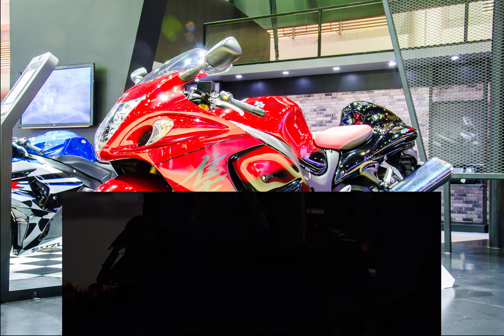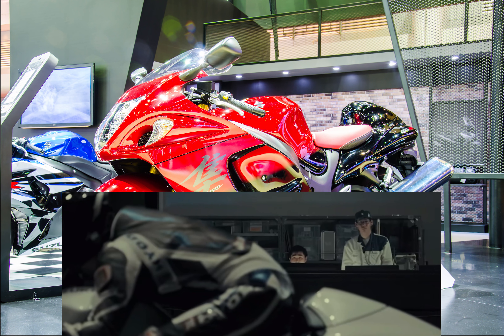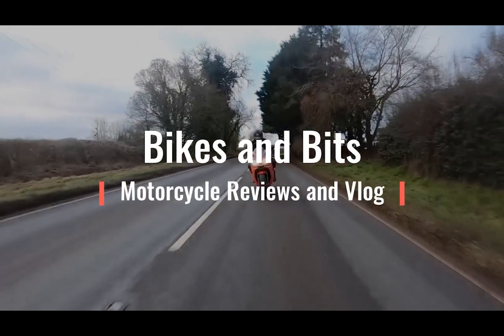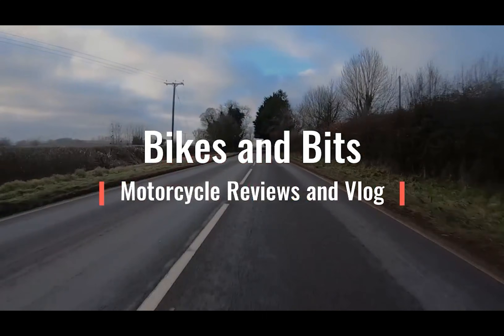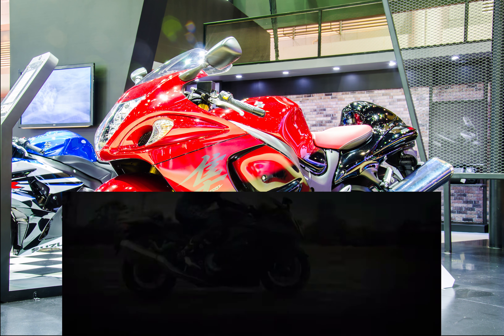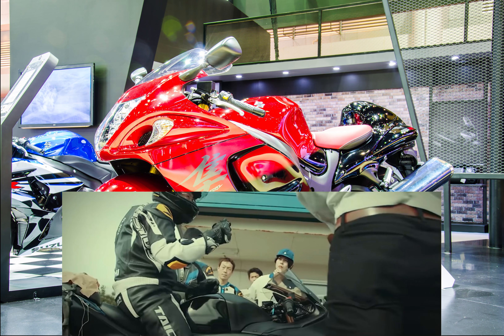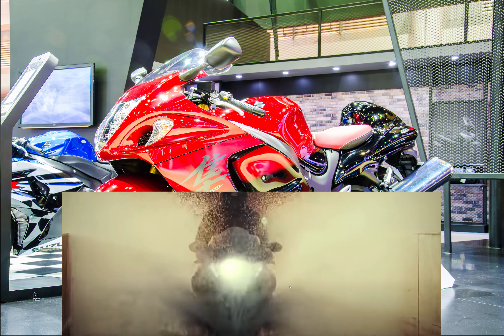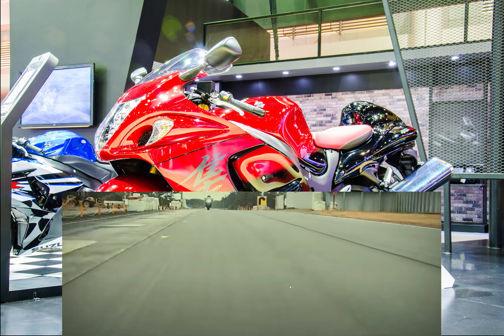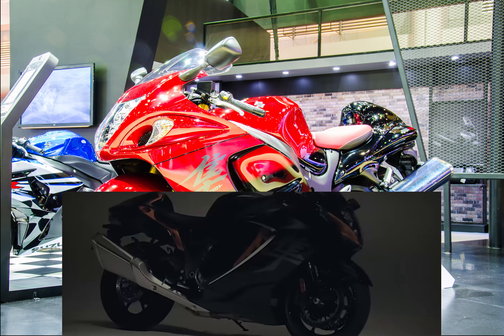Welcome back to the channel everybody. Today we're going to talk about the 2021 Suzuki Hayabusa. There are already quite a lot of videos showing content, reviews, and opinion on the new 2021 bike, but I'm going to focus on a comparison between the Hayabusa that we know and love and the new model. So let's get into it.